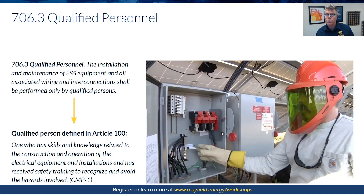Article 706 explicitly calls it out. The reality is it's your AHJ who is going to be able to define and enforce that.